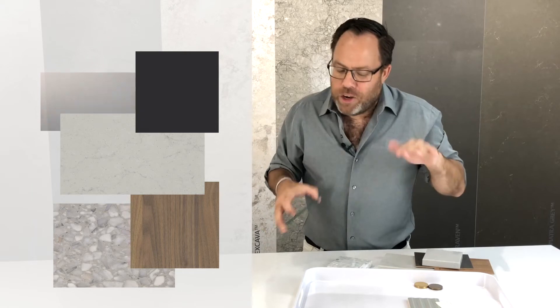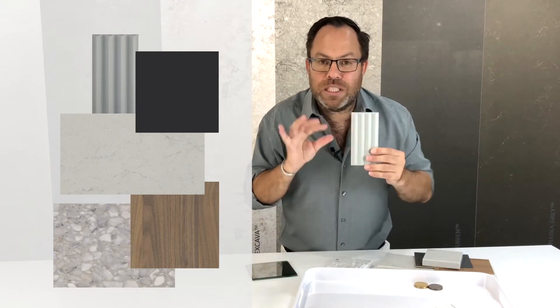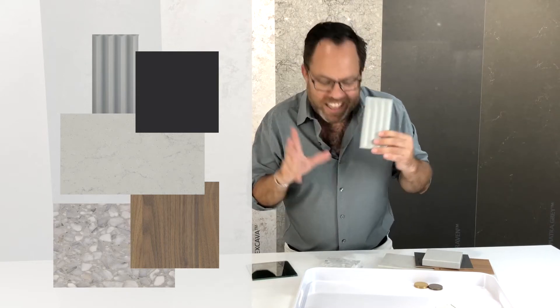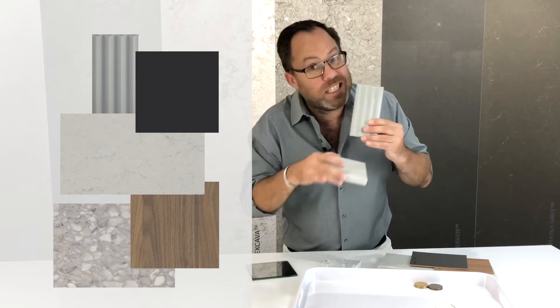I do have another great option I can work with, and that is going with a textured splashback — a nicely ribbed subway tile which I'd lay vertically. Again the colour in the stone works quite well, and that's why you put finishes against finishes.